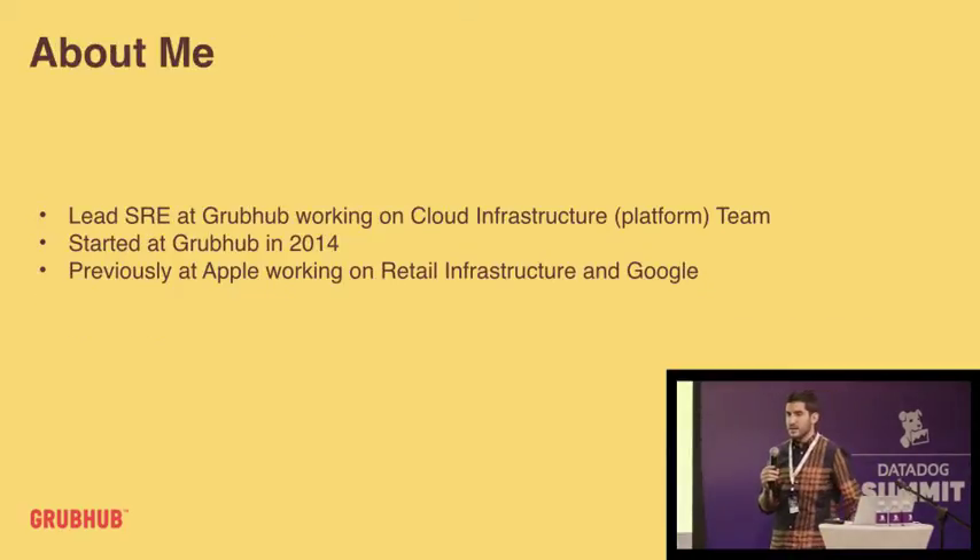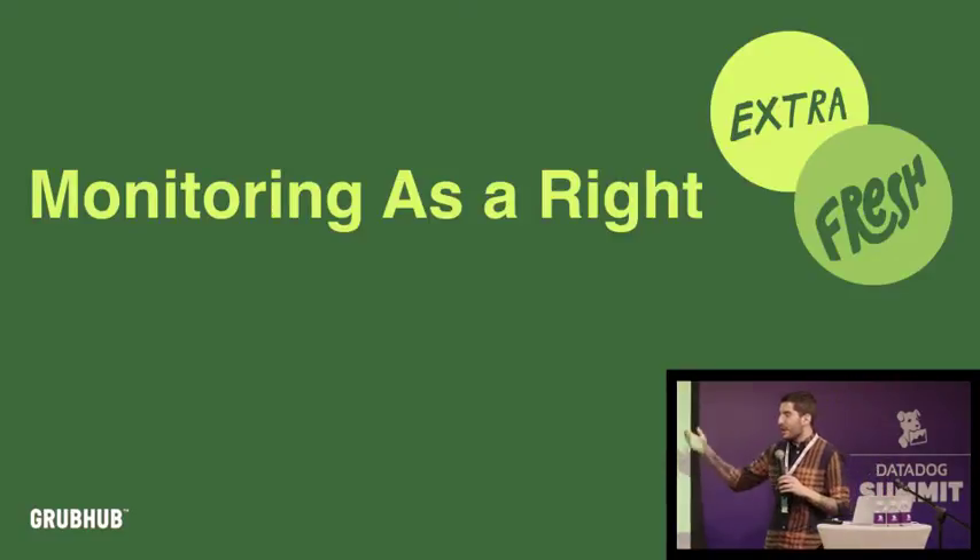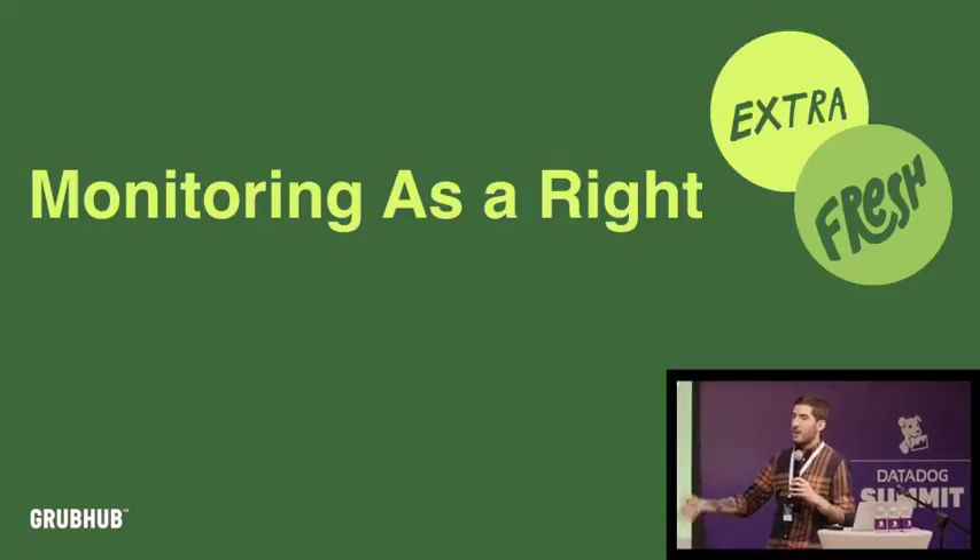I'm one of the lead site reliability engineers at Grubhub. I focus on cloud infrastructure, which is kind of a fancy name for our platform team. I've been there for a little bit over two years. Previously I worked at Apple on some retail stuff and at Google. I really wanted to call this talk 'monitoring is a right,' but I use 'monitoring breakfast, lunch, and dinner.' Really what I want to talk about is what we've done to ensure that everyone gets monitoring, why that's important, and how we got buy-in from all the different teams.